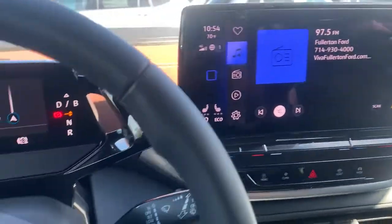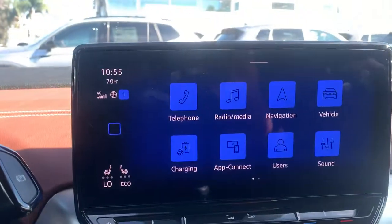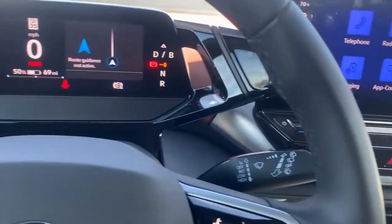A lot of great features, very easy to understand and easy to use. Infotainment system, great displays. Has a glass roof with a full sunshade. Really nice car.